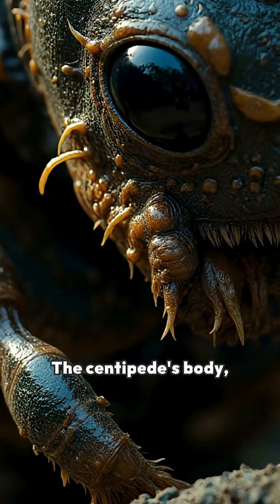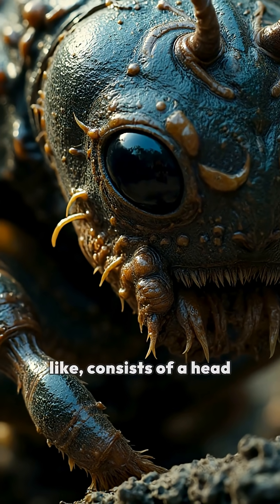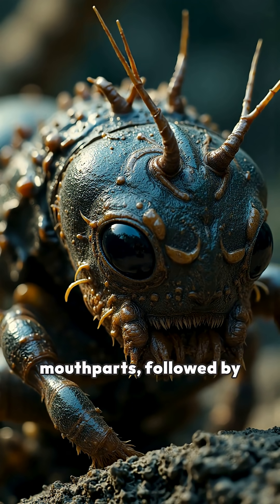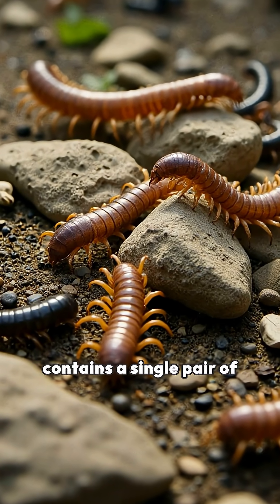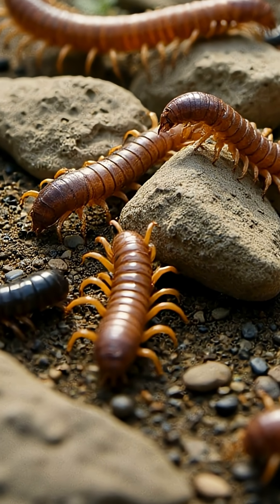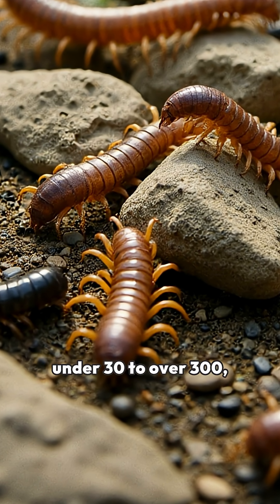The centipede's body consists of a head with antennae and mouthparts, followed by many body segments. Each segment typically contains a single pair of jointed legs. The number of legs can range from under 30 to over 300, depending on the species.